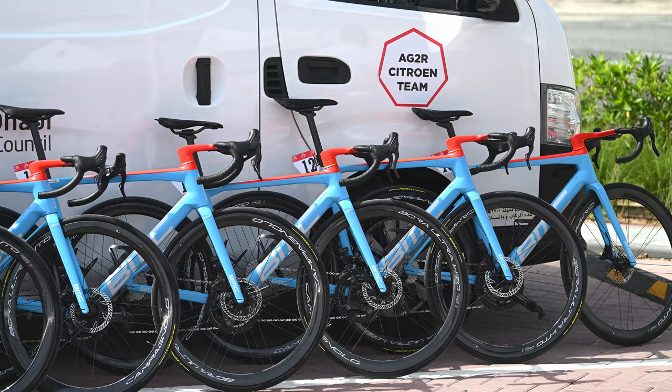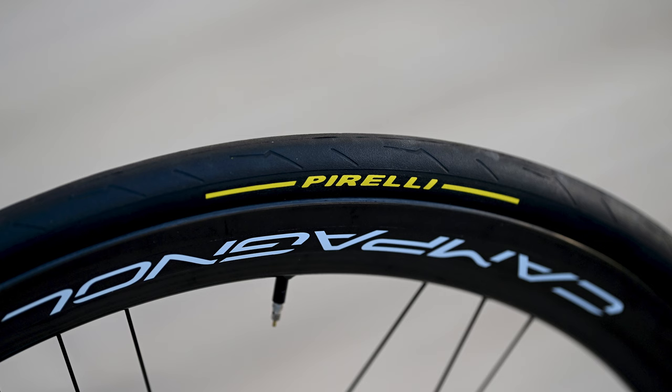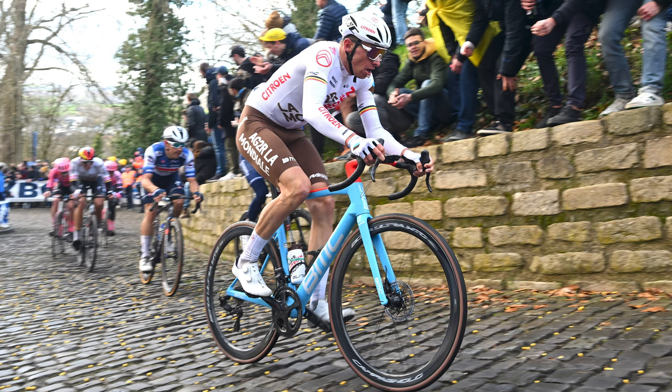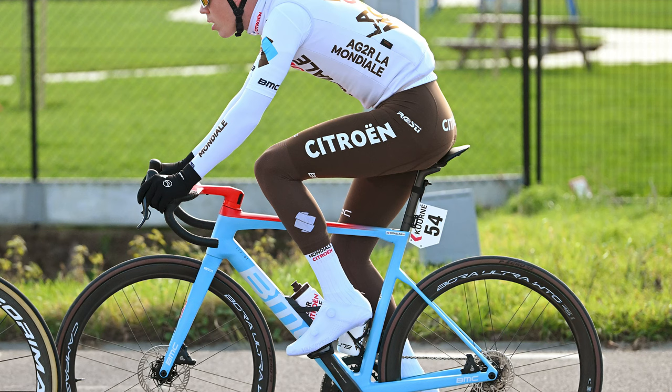The AG2R Citroën team will ride BMC bikes with Campagnolo wheels and drivetrains again for a third year in 2023. This bike holds a soft spot in our hearts due to the use of the Italian groupset brand. With Pogacar's UAE team now on Shimano's kit, Campagnolo is left with only one team representing it across the men's and women's WorldTour races. PowerToMax continues to supply the team's power meters and Fizik offers five different saddle models to the team — it's an incredibly nice setup, I'm just not sure about the paint.